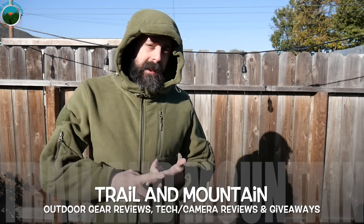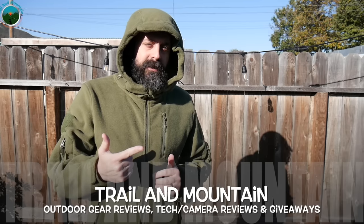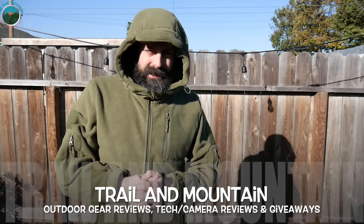That's the Bearskin Tactical 2.0 Hoodie. If you liked my review and found it informative or have any questions, please leave those in the comment section below and I'll get back to you as quickly as I can. Please like, share, and subscribe — it really means a lot. Thanks again for tuning in and spending your valuable time with me. Keep checking back for more gear reviews, outdoor hodgepodge, tech and camera reviews, gear talk, and giveaways like this hoodie. Take care guys, get outdoors, we'll see you in the next video.